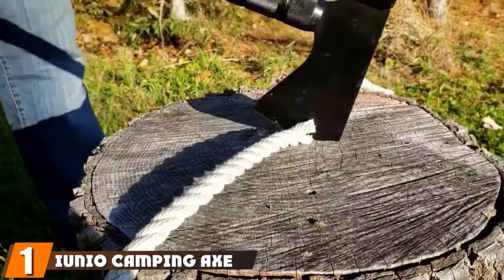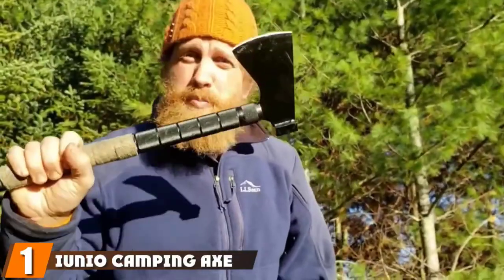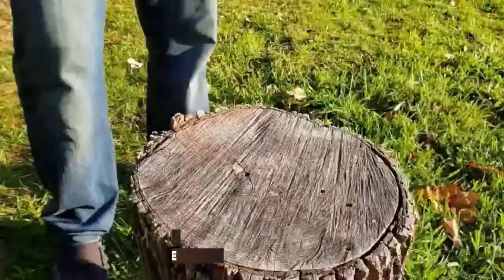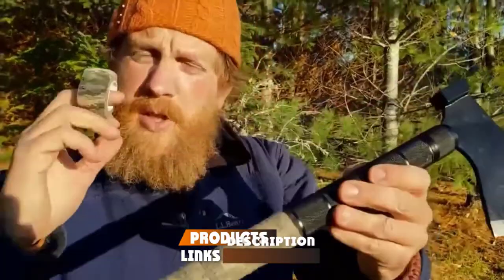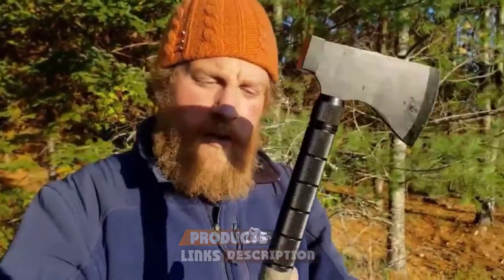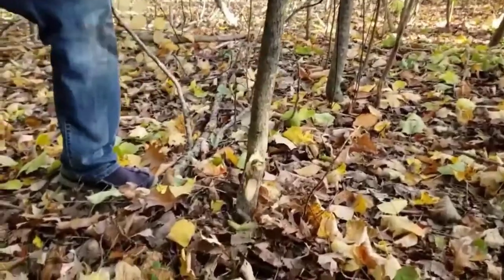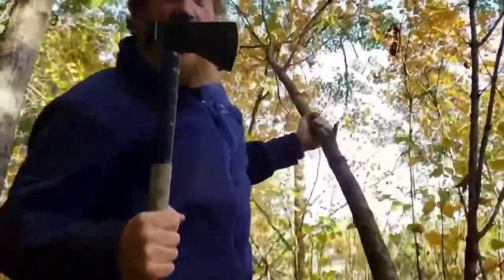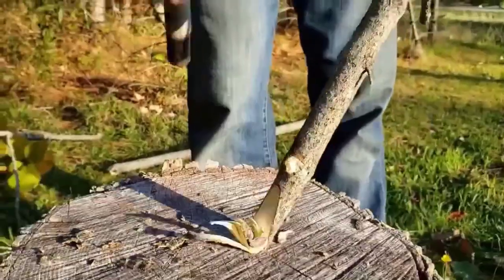At the first position of our list, we have the Unio Camping Axe. A survival axe is an important one for your survival gear list. It can help you build a shelter, get through thick bush, hammer tent pegs, cut firewood for warmth, hunt food, and be a valuable self-defense weapon. The axe we have chosen is the Unio Camping Axe.